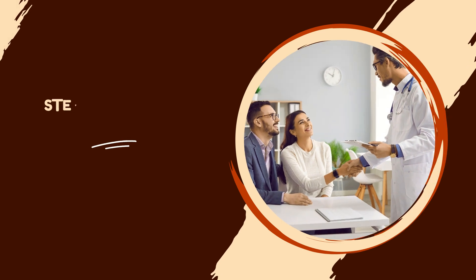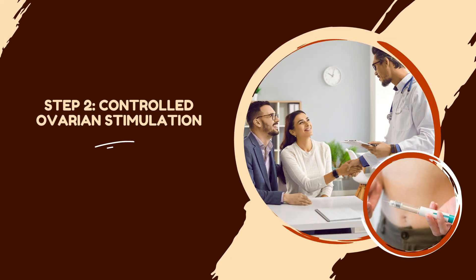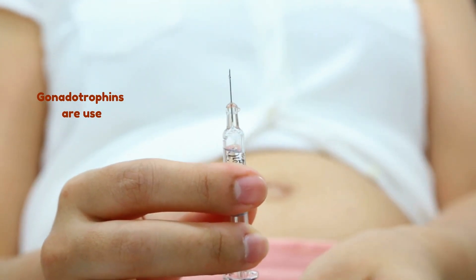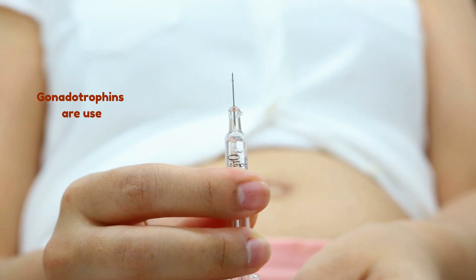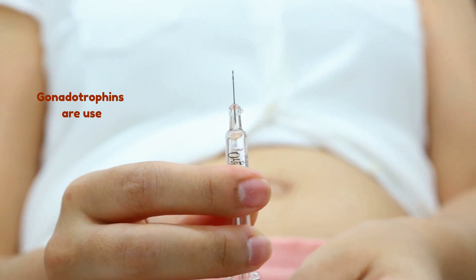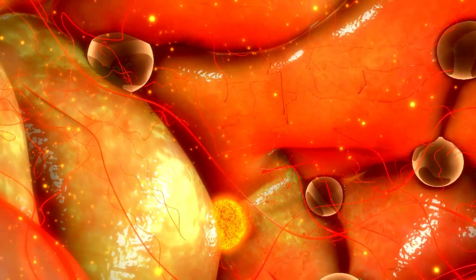Now that you have done all the tests, you are ready for the next step of IVF, which is controlled ovarian stimulation. Step 2: Controlled ovarian stimulation involves stimulating your ovaries to produce multiple eggs in one cycle using injections of hormones called gonadotropins. These hormones help your ovaries grow and mature several follicles that contain the eggs.